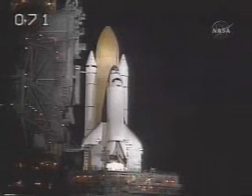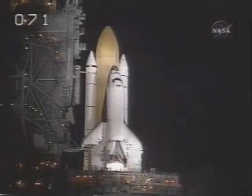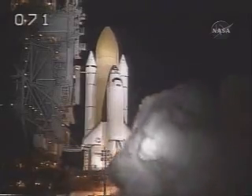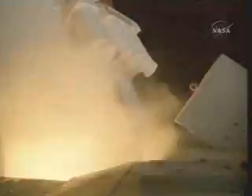T-minus 10, 9, 8, 7, 6, main engine start, 4, 3, 2, 1, and liftoff of Space Shuttle to broaden our view of the universe through the Hubble Space Telescope.